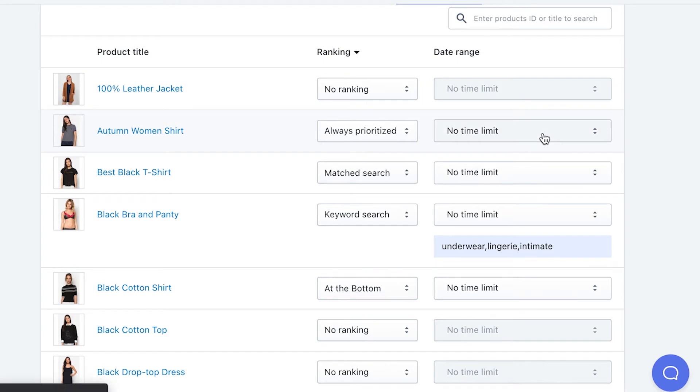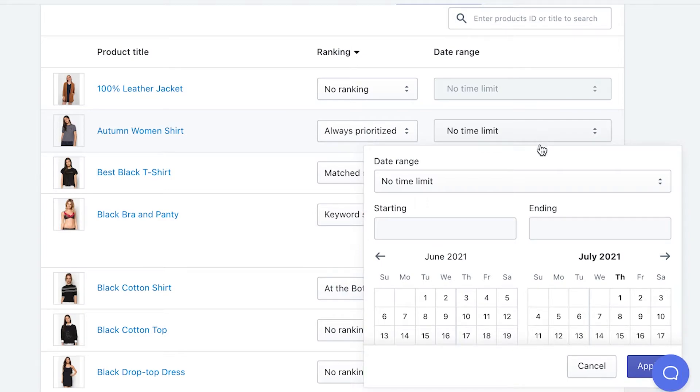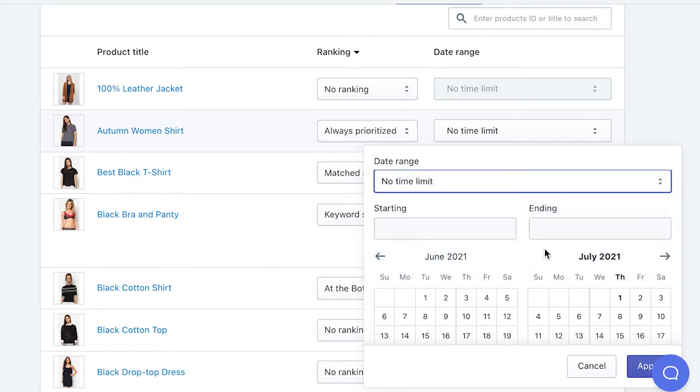Aside from ranking, you are also able to set the time limit for each ranking of each product. Except for no ranking type, in which you cannot set a date range, for the rest of the settings feel free to adjust the time duration to match your promotion plan, a seasonal campaign, or a business strategy. We include a variety of date ranges for you to customize — you can choose a day, a week, a month, or any custom time period.